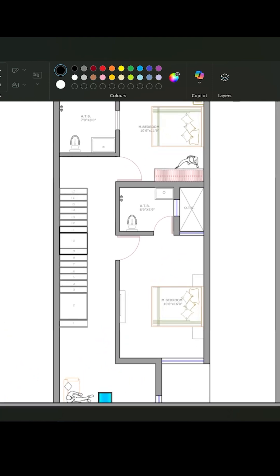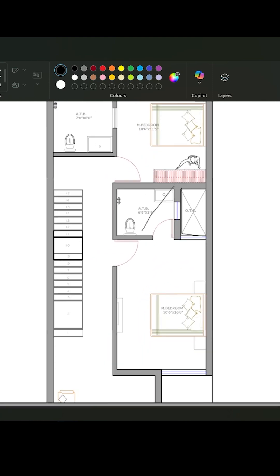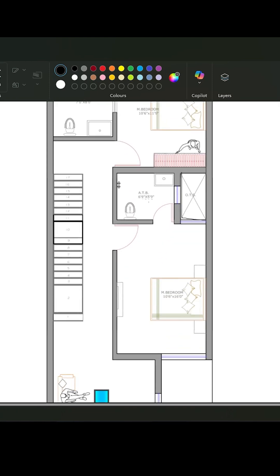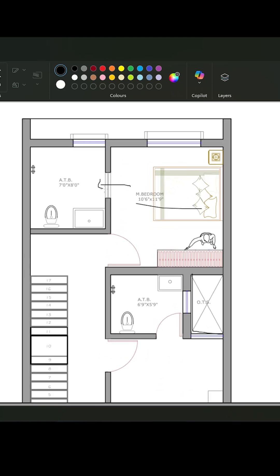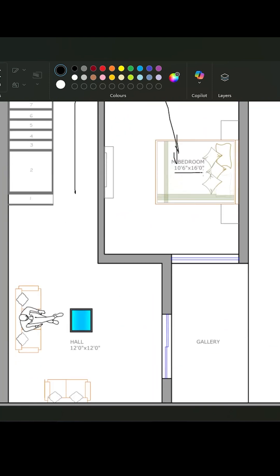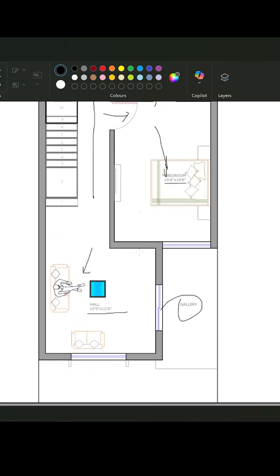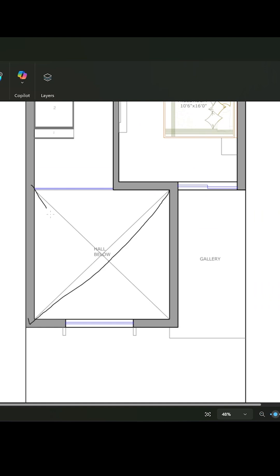On the upper floor, you can see two bedrooms with attached toilets — both have attached bathroom. There is an OTS here and a good passage. There is also a long bedroom with a gallery or hall. You can access the gallery from the hall or from the bedroom as well. I also made an optional floor plan.